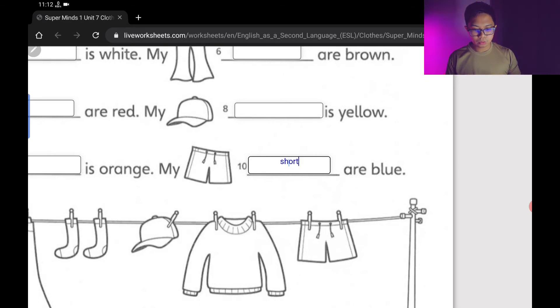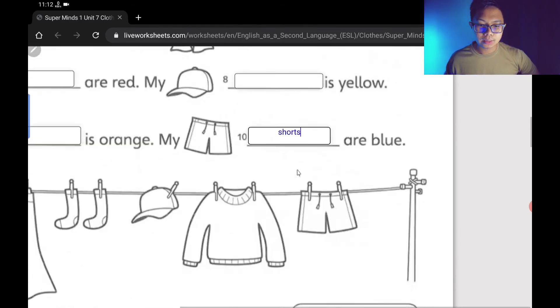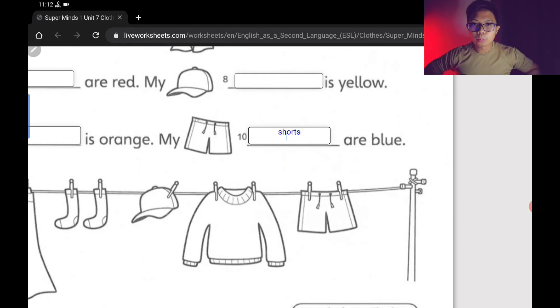The picture shows blue shorts. So the answer is S-H-O-R-T-S. That's how we spell shorts — seluar pendek. Don't forget the letter S at the back, because the shorts cover the front and the back. That's why we put the letter S.